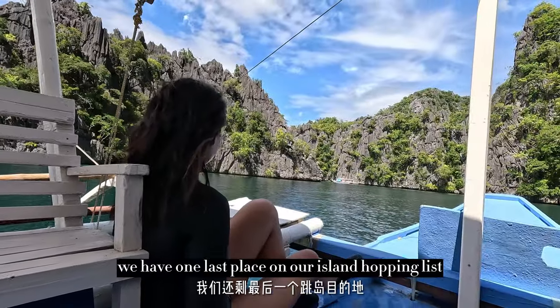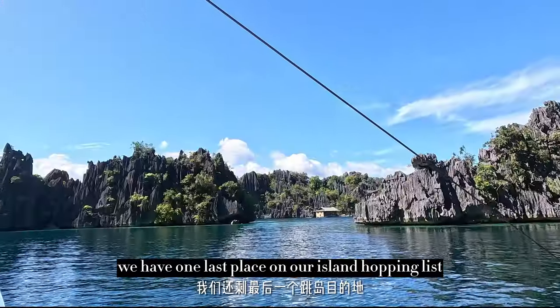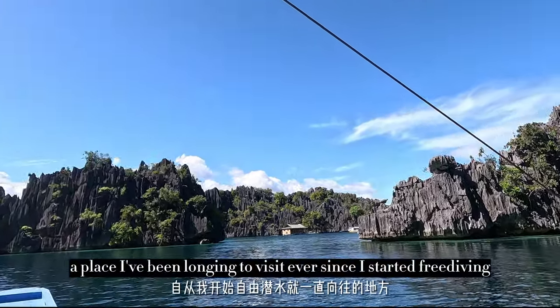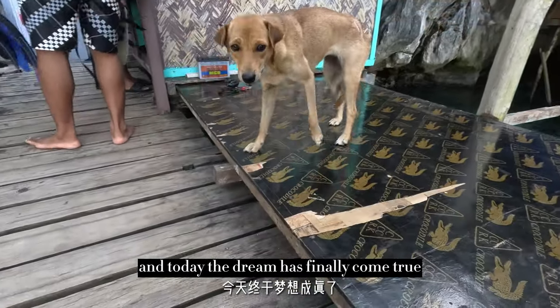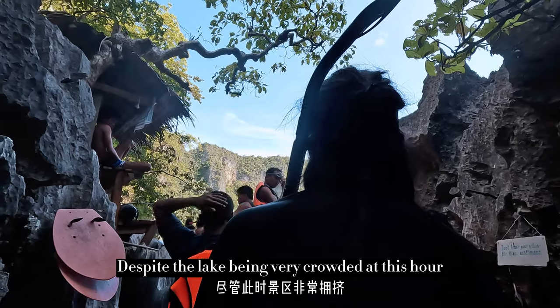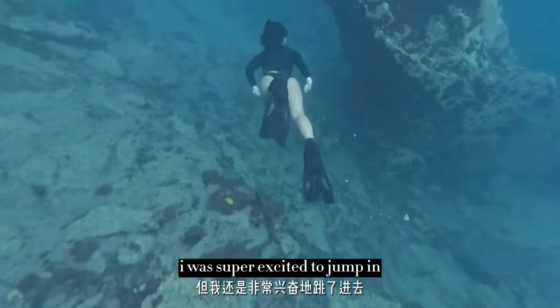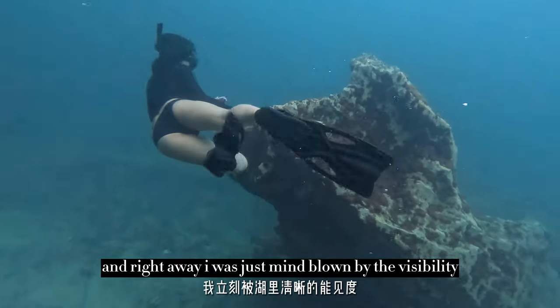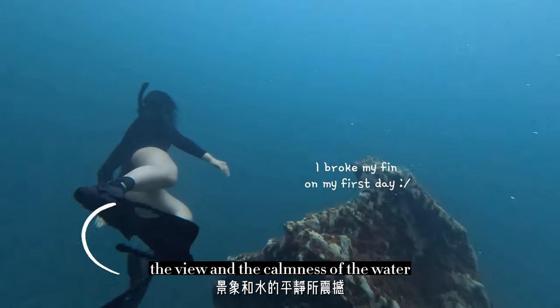After Twin Lagoon, we had one last place on our island hopping list: Barracuda Lake, a place I've been longing to visit ever since I started freediving. And today, the dream has finally come true. Despite the lake being very crowded at this hour, I was super excited to jump in. Right away, I was just mind blown by the visibility, the view, and the calmness of the water.